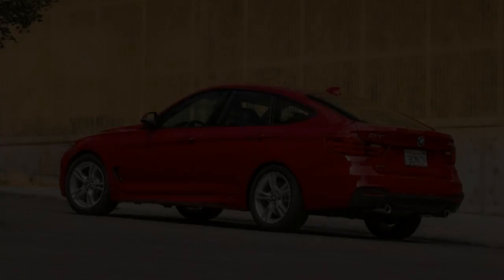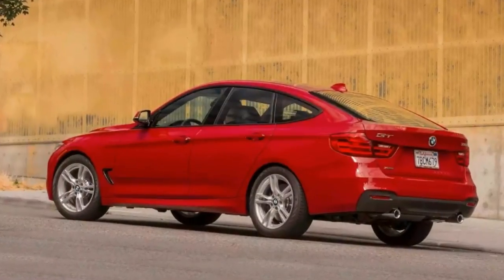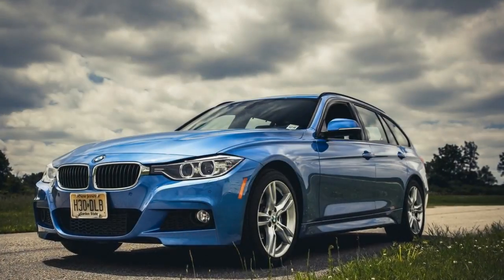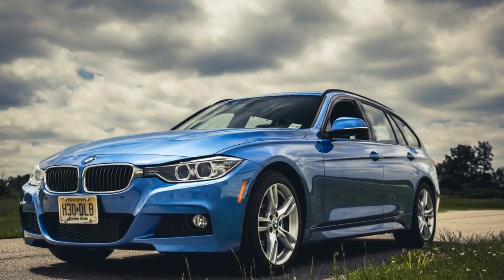Do you agree with us that the 3 Series is still one of the best executive cars out there? Do you own one? Are you thinking of buying one? Let us know in the comments below, click like on the video while you're there, and hit subscribe on our YouTube channel.